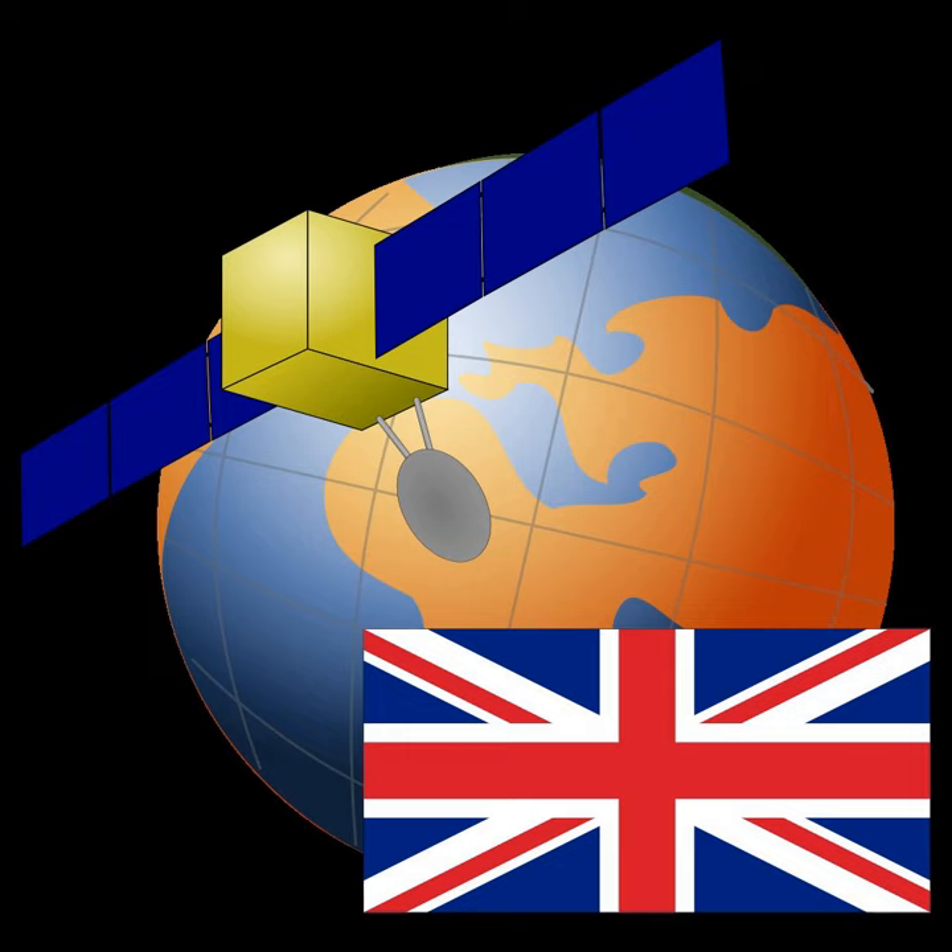The satellites form a part of the growing amounts of orbital debris in orbit of Earth.